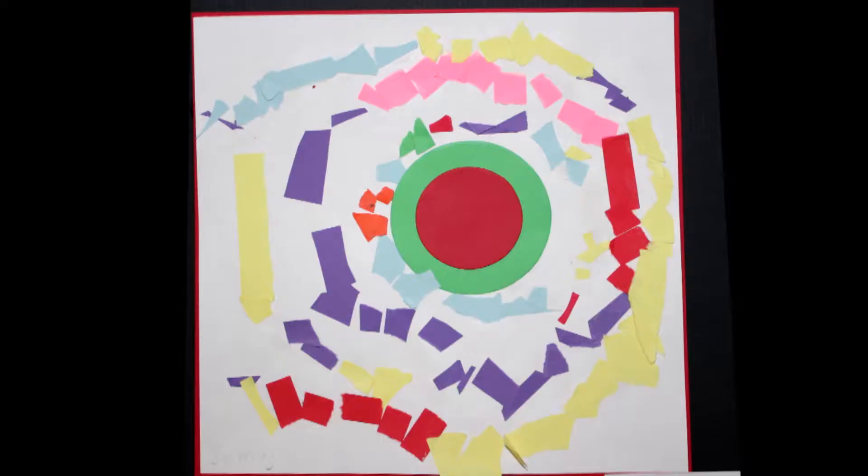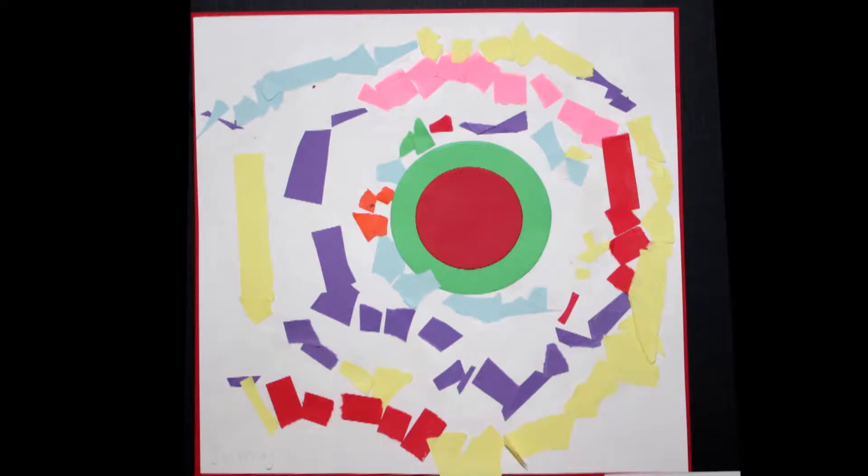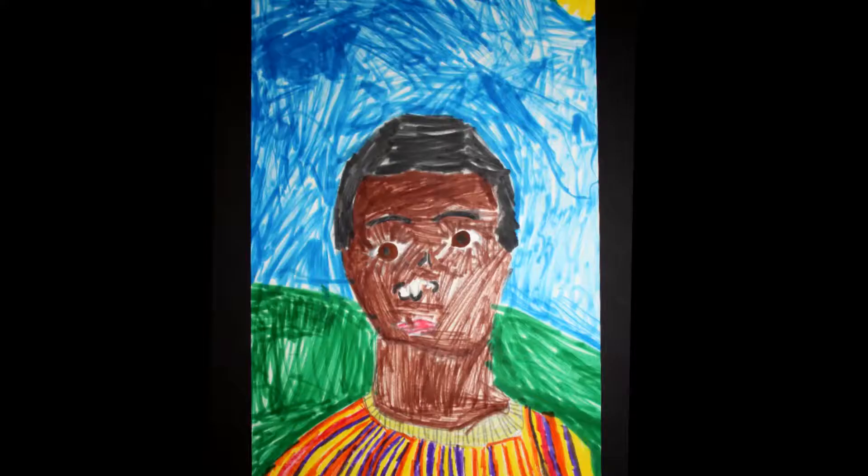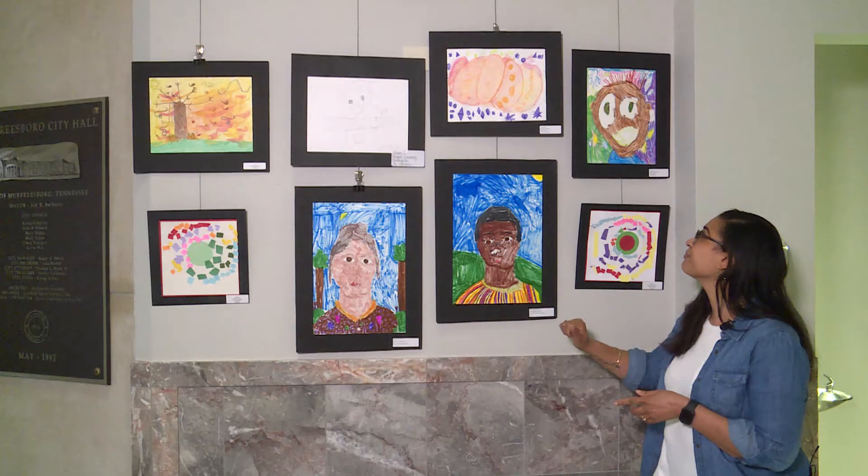Samaj from Bradley Academy, I love this radial design. It reminds me of Alma Thomas, one of my favorite artists. Mikkel, your self-portrait is amazing. You've colored neatly. I love your striped shirt.